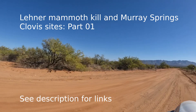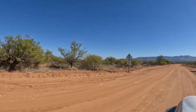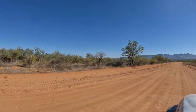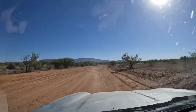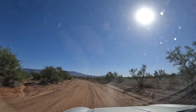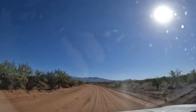Sticking with our mammoth theme, we're going to a site of a mammoth kill. It's not really a site like the other ones — I think it's just a plaque on the side of the road. Arizona's got a lot of those plaques on the side of the road where it commemorates things.